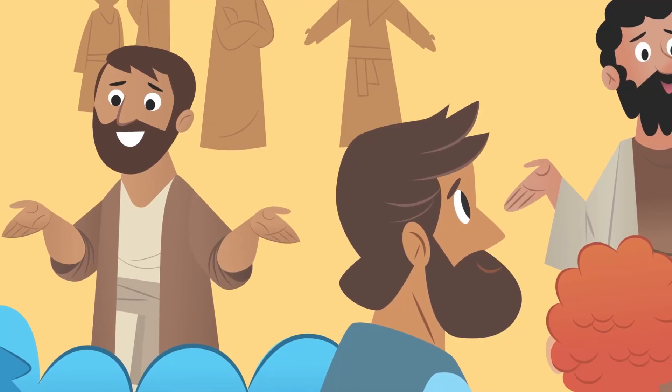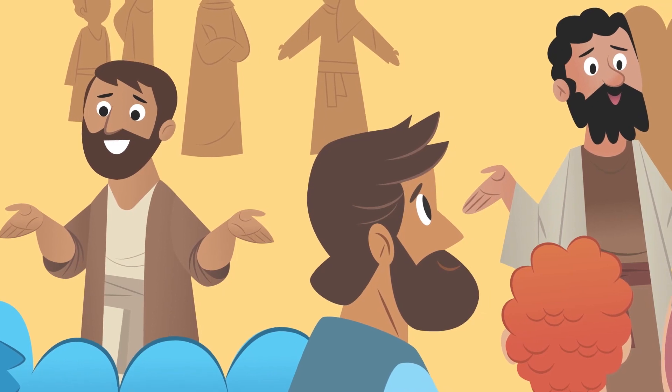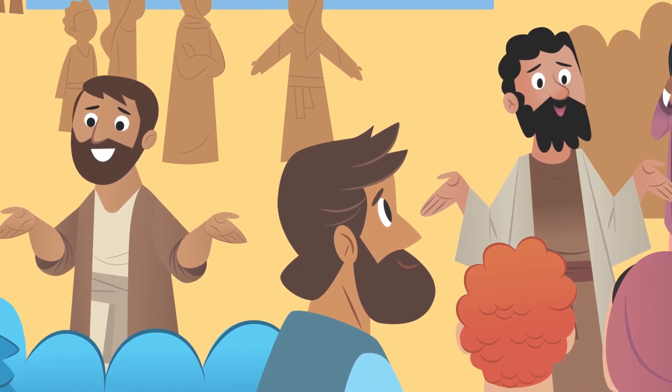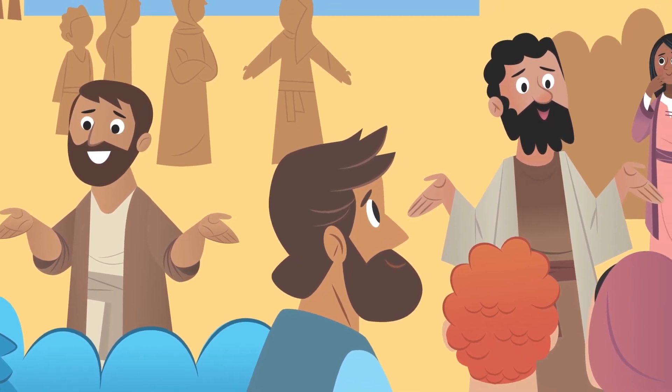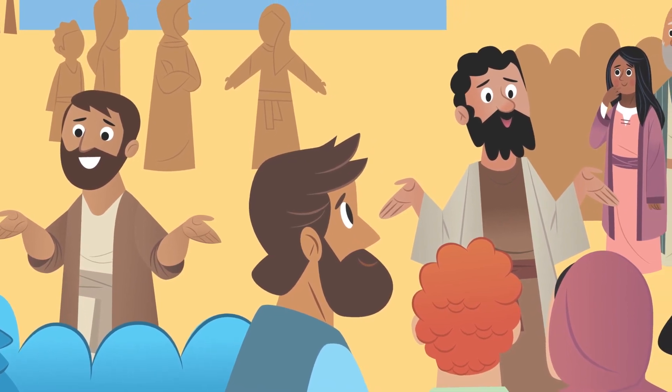It wasn't just some show trick. Jewish people from all over the world were gathered in Jerusalem for Pentecost, or the Feast of Weeks — a special time of celebration at the beginning of the wheat harvest. These men and women spoke probably in a dozen or more different languages. Some were Jewish by birth, but others were foreigners who had accepted the Jewish faith. When Jesus' followers came out and started speaking, all these visitors began to hear about Jesus in their very own language.